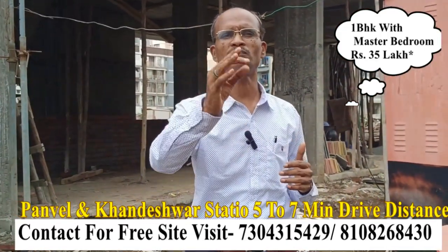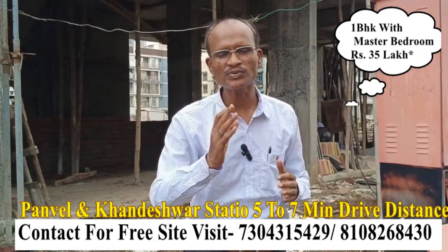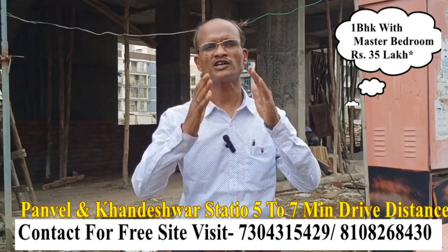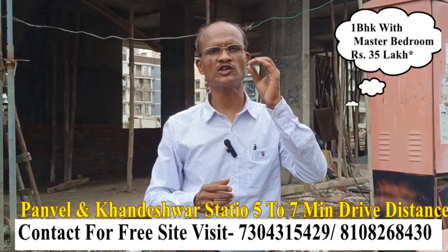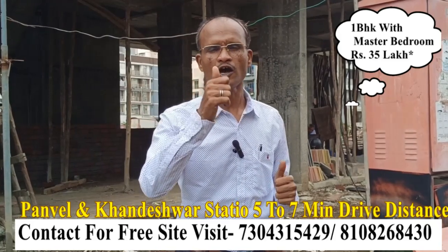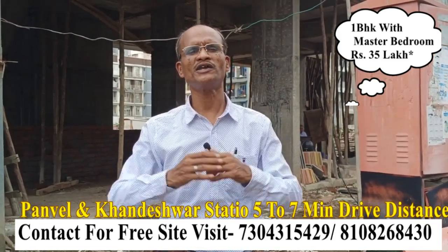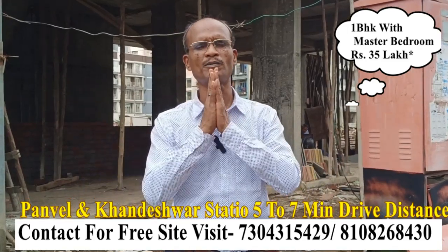Press the bell icon so that when I make a new video, you get the first notification. If you haven't subscribed yet, please subscribe and press the bell icon. Thank you.